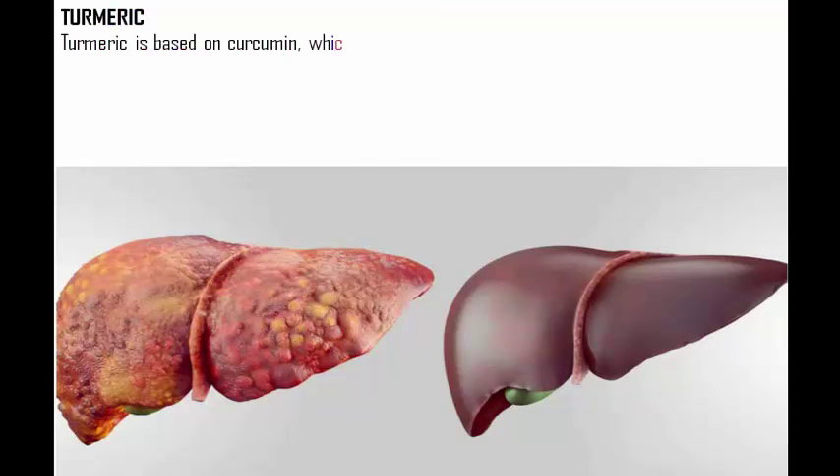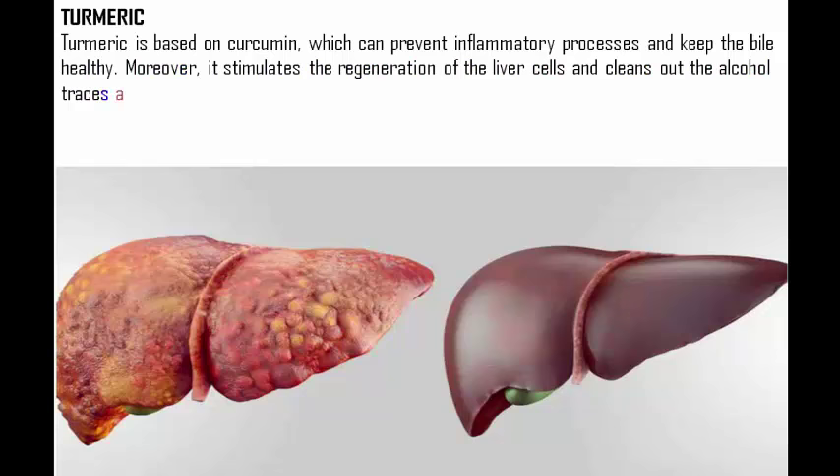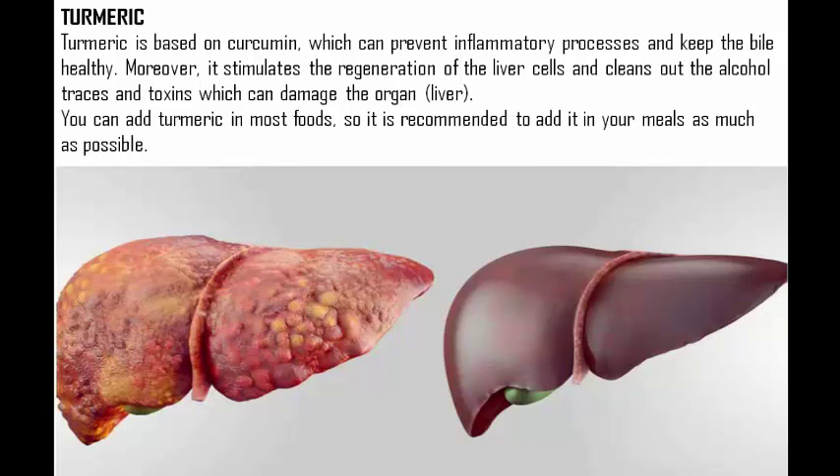Turmeric is based on curcumin, which can prevent inflammatory processes and keep the bile healthy. Moreover, it stimulates the regeneration of liver cells and cleans out alcohol traces and toxins which can damage the organ. You can add turmeric to most foods, so it is recommended to add it to your meals as much as possible.